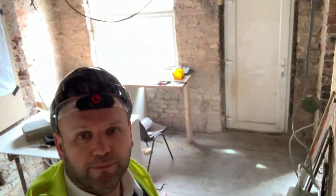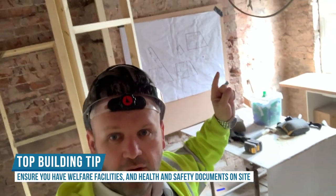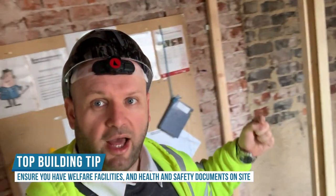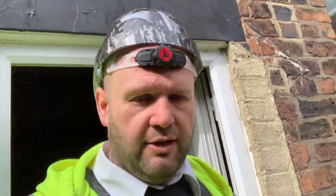Something else worth mentioning is our welfare facility for the lads. We've got a sink over here with running hot and cold water, a bit of a bench there, plans on the wall, and behind me is all the health and safety — the signing book, what you should be wearing, all the documents. It's very boring stuff but you need to be doing it. A top tip: you should always have a welfare facility for the workers because it's not fair for them to not have somewhere warm, especially in the winter months — somewhere they can have a brew or a bacon sandwich. It's always appreciated and we tend to get a lot more productivity from them. It's just about being nice.